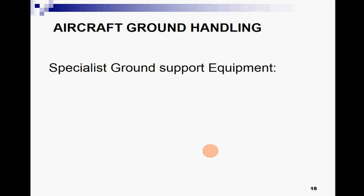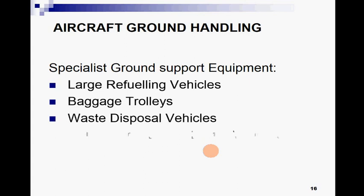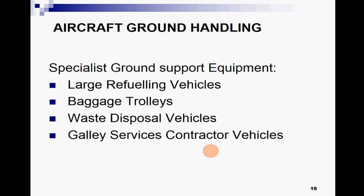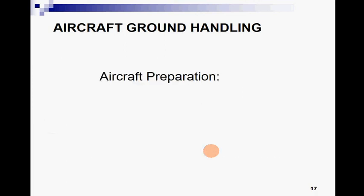Specialist ground support equipment includes large refueling vehicles, baggage trolleys, waste disposal vehicles, galley services contractor vehicles, and fluid or water replenishment vehicles.